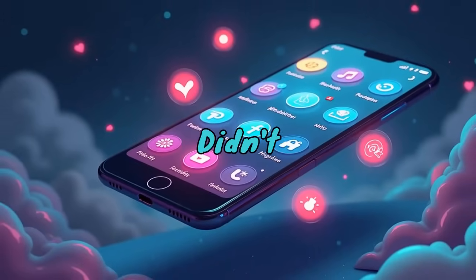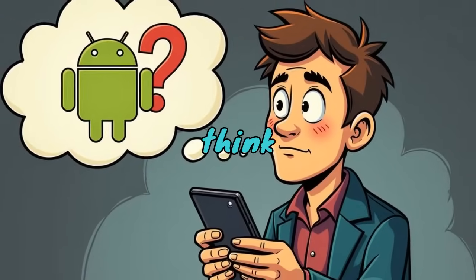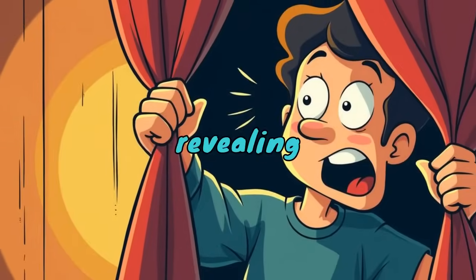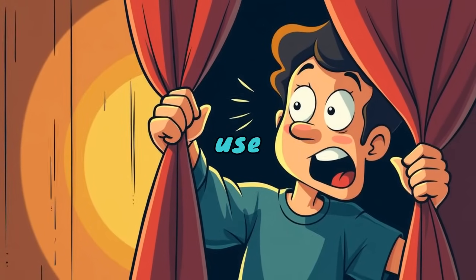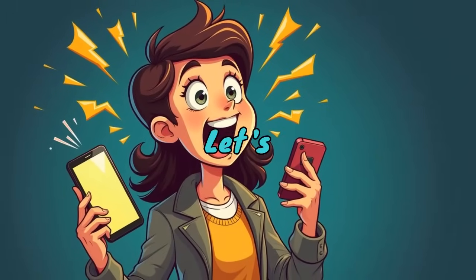10 Android features you didn't know existed and how to use them. Do you think you know everything about your Android phone? Think again — today we're revealing 10 hidden Android features that will change the way you use your phone. Stick around, some of these will blow your mind. Let's dive in.